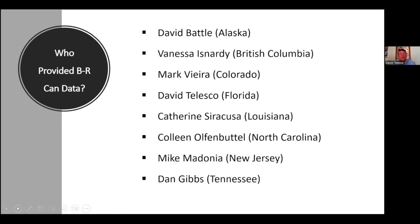The data was provided by Dave Battle in Alaska, Vanessa Sandry in British Columbia, Mark Vieira in Colorado, Dave Telesco in Florida, Catherine Syracuse in Louisiana, Colleen Olfenbutel in North Carolina, Mike Madoni in New Jersey, and Dan Gibbs in Tennessee. That symbol represents folks who contributed data and are also on the IBA Management Committee. Catherine Syracuse from Louisiana is also on the panel today, though she's not on the committee.